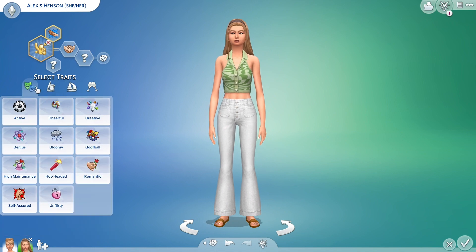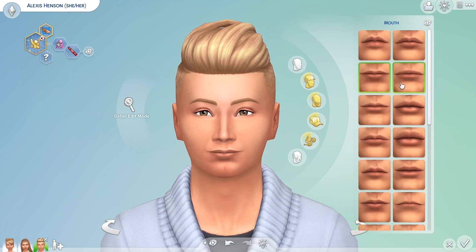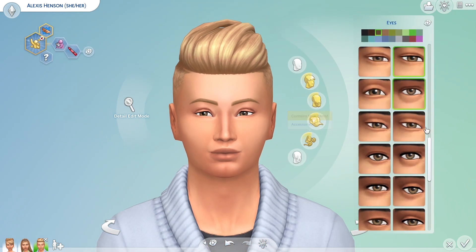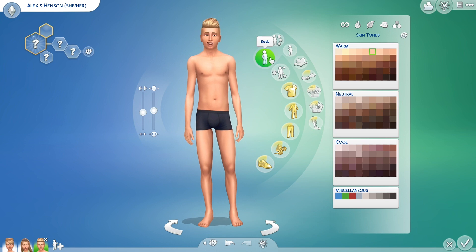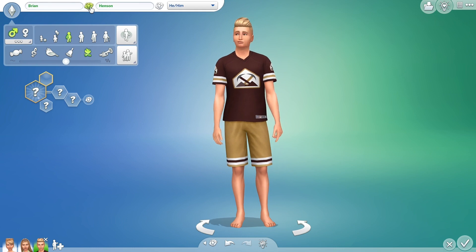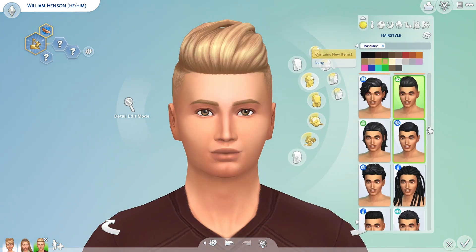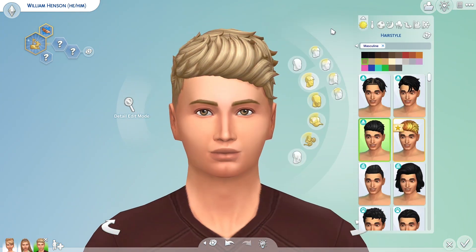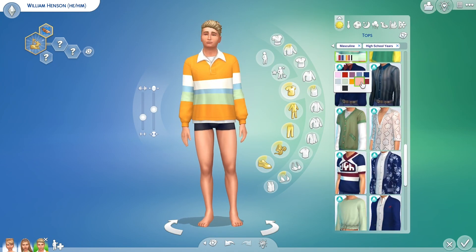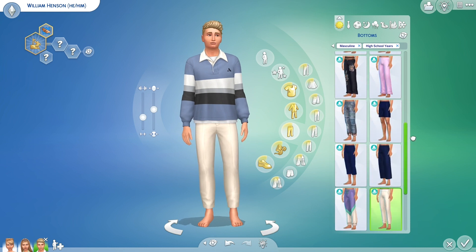Then we go to her brother — I basically created a duplicate of her sim and just made it male because they're supposed to be twins. I wanted them to look almost exactly the same so you could tell they're twins, not just brother and sister. His name is William and he's going to be an overachiever — good at his subjects, good at class stuff, good at sports. He wants to be good at everything, basically.